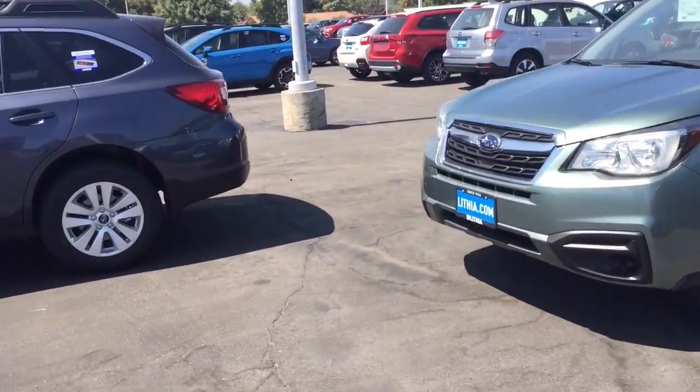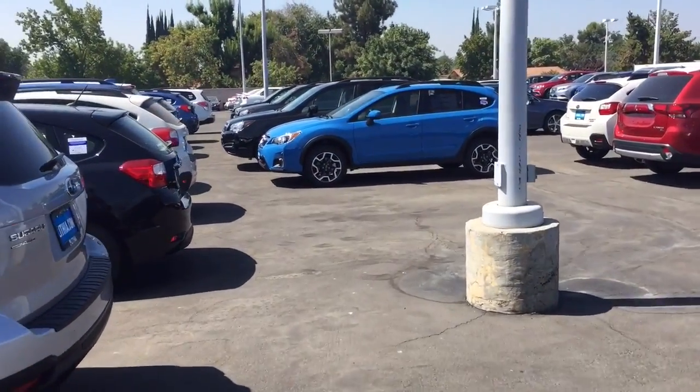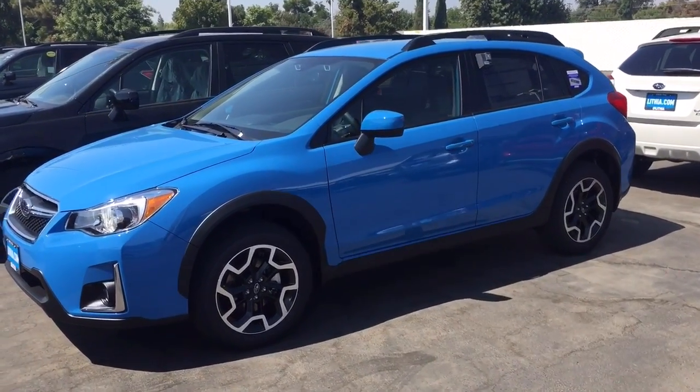And then we're going to look at Hyper Blue. Hyper Blue — some people call it Baby Blue. I personally like this color. This is the color of the very first car I bought in 1980.